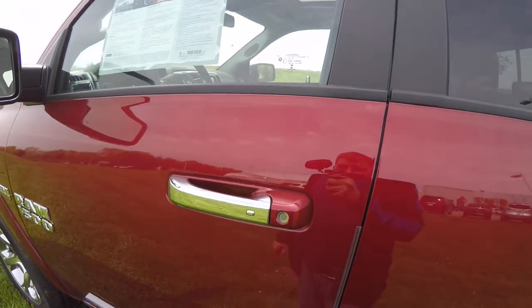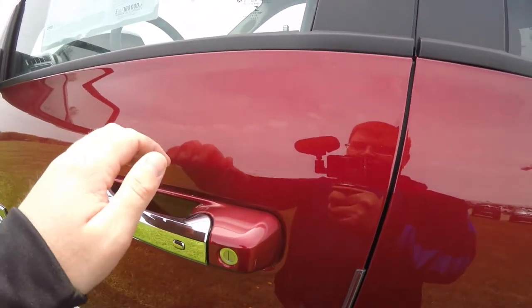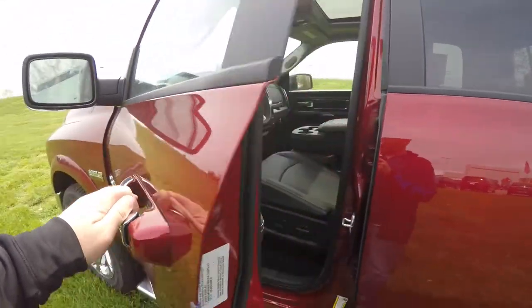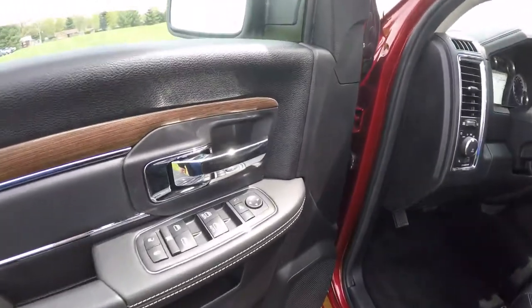To lock the vehicle, simply press the chrome button on the door handle — the horn will chirp and the vehicle will lock, including the tailgate. To unlock the vehicle, just grab the handle as you would to open it; the touch sensors will unlock the vehicle.